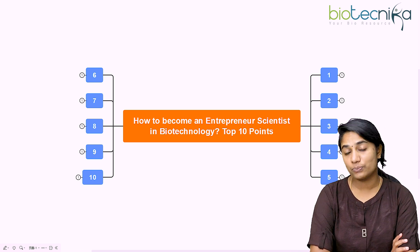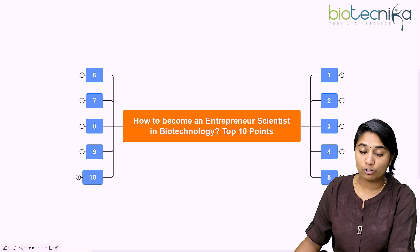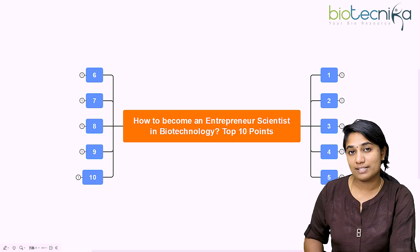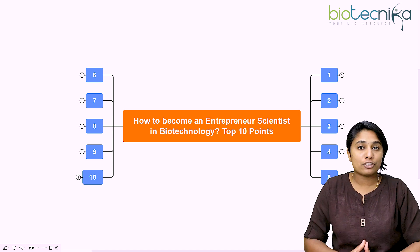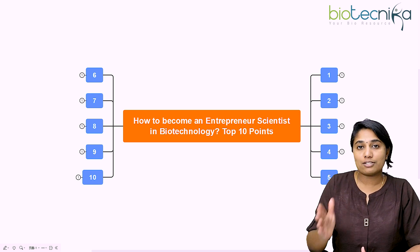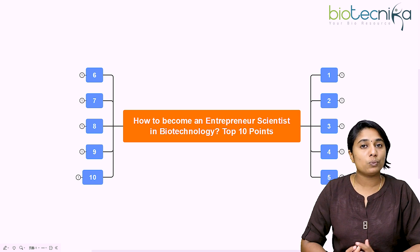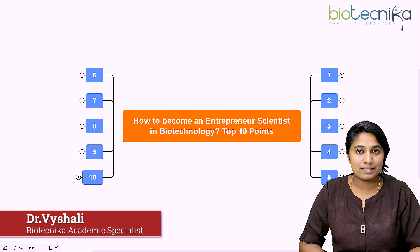Hello everybody and welcome to this video. In this particular video, we are going to see how to become an entrepreneur scientist in biotechnology — the top 10 points that are necessary. So if you are a scientist aspiring to be an entrepreneur, or even a student whose dream is to become a scientist entrepreneur in biotechnology, then this video is specially for you. Do watch it till the end. I'm Dr. Vaishali.